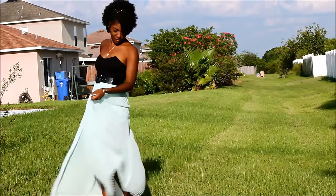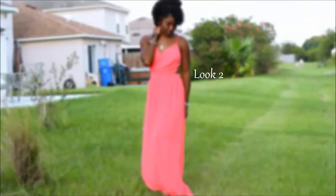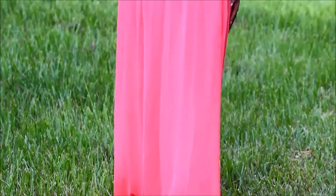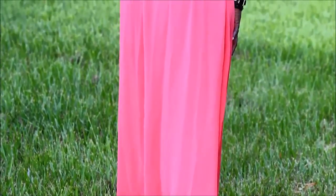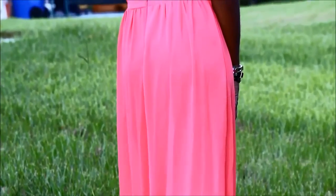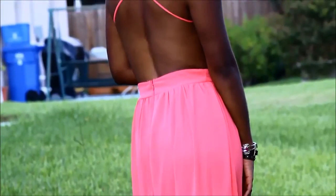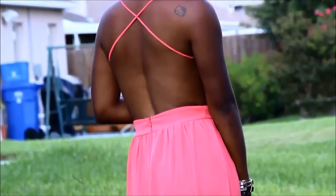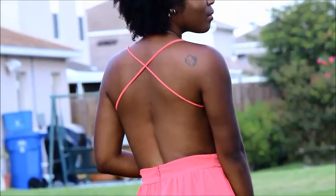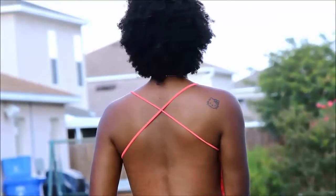Next I have this maxi dress with the cutout sides, and I absolutely love coral — coral is one of my favorite colors. I love that this dress is so long and flowy. Down here in Florida it doesn't typically get cold until about January, so this is a dress I can definitely wear from now until then.